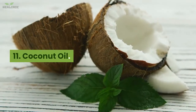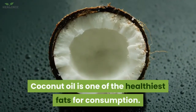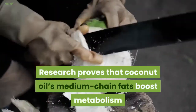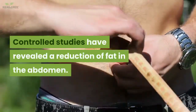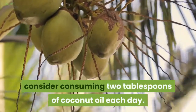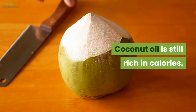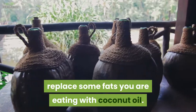11. Coconut oil. Coconut oil is one of the healthiest fats for consumption. Research proves that coconut oil's medium-chain fats boost metabolism and assist in the reduction of stored fats. Controlled studies have revealed a reduction of fat in the abdomen. To boost loss of belly fat, consider consuming 2 tablespoons of coconut oil each day. Since coconut oil is still rich in calories, replace some fats you are currently eating with coconut oil.